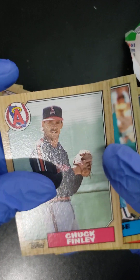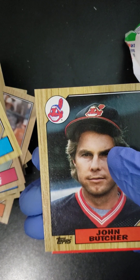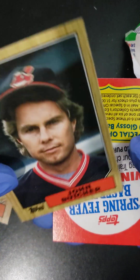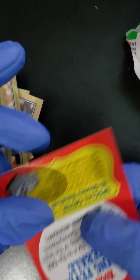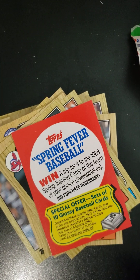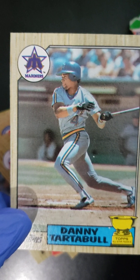And do we... no. We've got a George Bell, and the last card — a John Butcher. Sorry Mr. Butcher, but not the card we were hoping for. That's what we got folks. It has been three packs. I thank you very much for checking out the video and I will catch you in the next one. Danny Tartabull, baby! Have a great day folks. Bye.